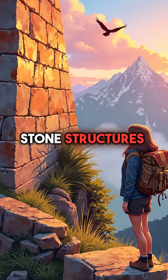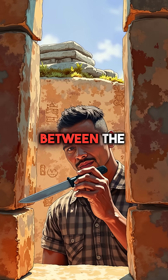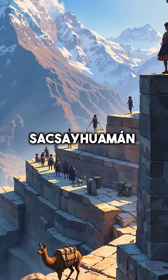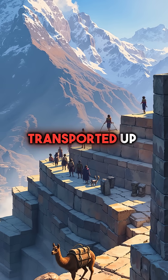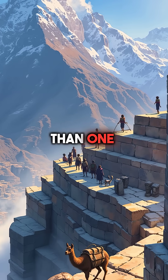Did you know the Incas built stone structures so perfectly that not even a knife blade can fit between the blocks? At Machu Picchu and Sacsayhuaman, massive granite stones weighing over 100 tons were transported up mountainsides and fitted together with tolerances of less than one millimeter.